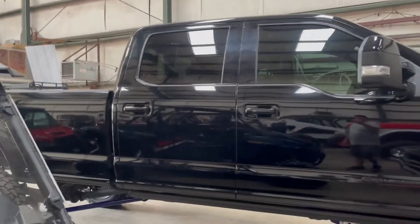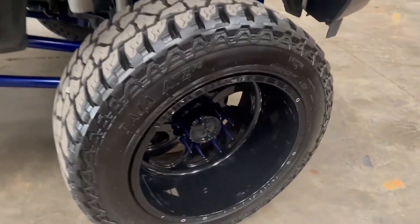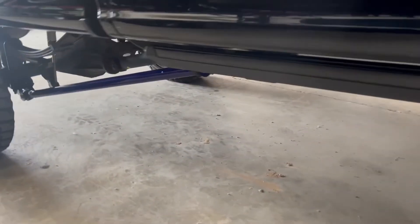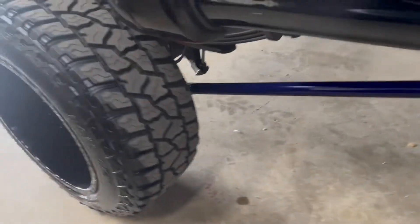This blacked-out Super Duty I believe is getting ready to ship out today. It has powder-coated suspension with a four-link and matching traction bars, power steps — very, very decked out, loaded up Platinum.